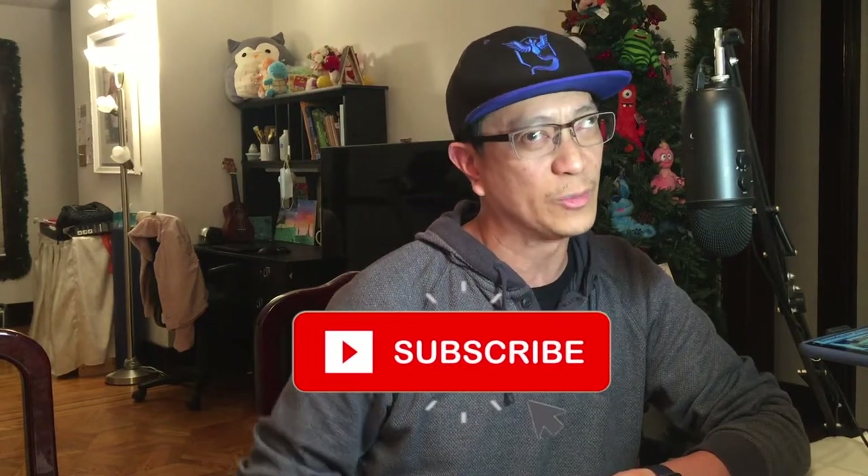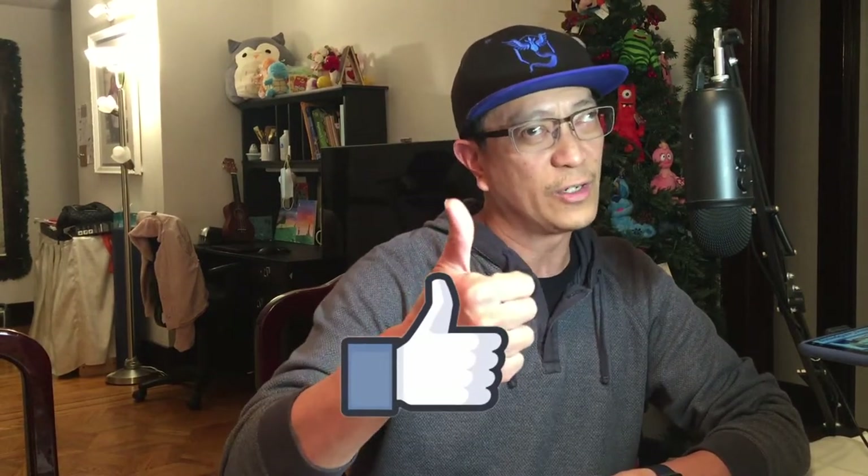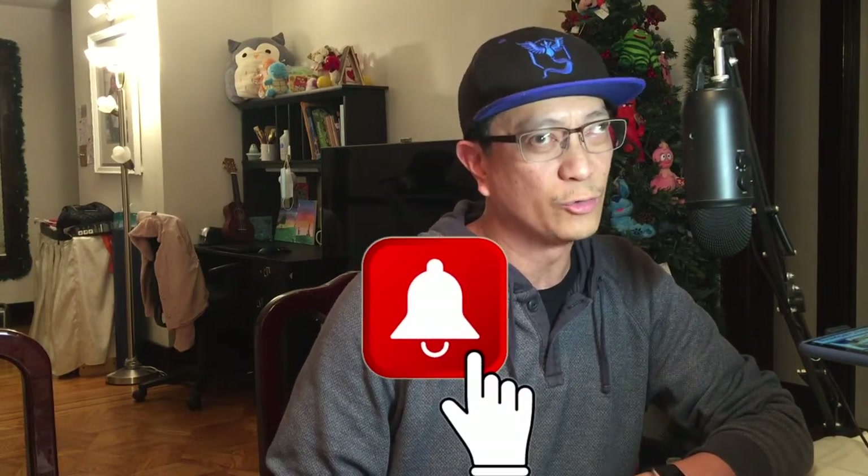If you're new to the channel please consider subscribing, hit that subscribe button down below, drop some comments, like this video and do not forget to hit that notification bell so you do not miss out on my videos seven days a week — Pokemon card openings, unboxings, pack battles and so much more. Without further delay, let's start this video. Let's go.